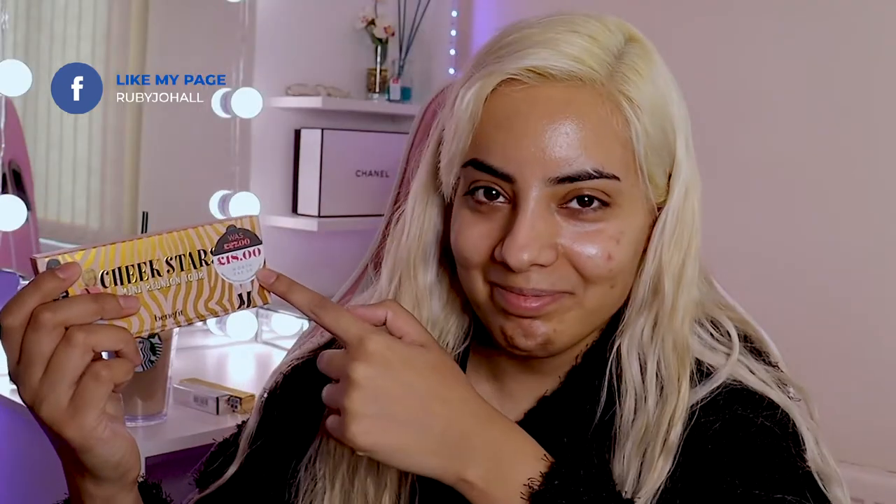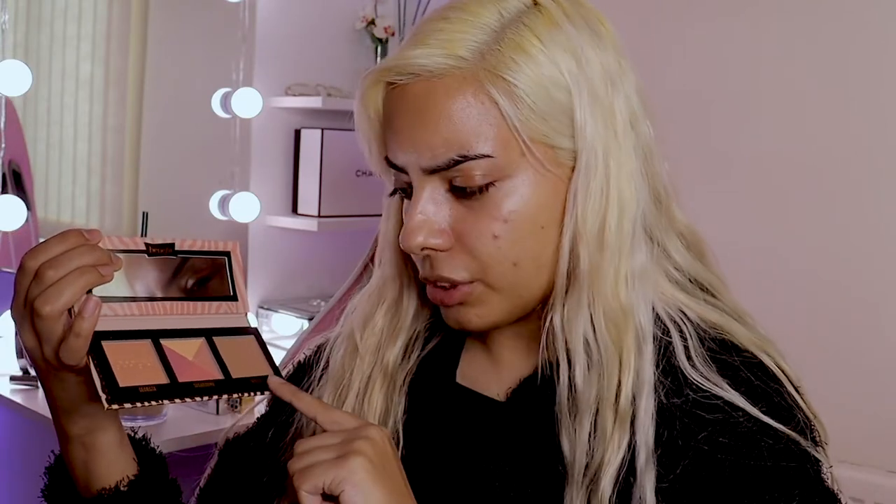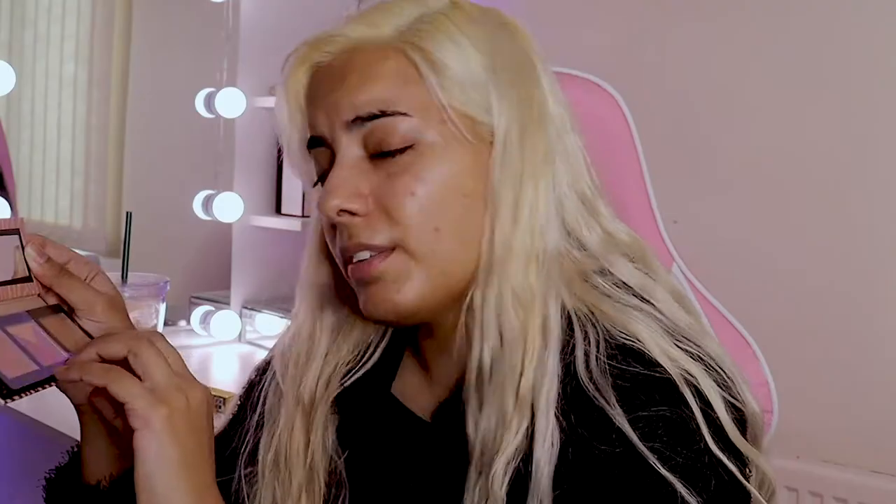So I got this Cheek Stars Mini Reunion Tour by Benefit. The packaging is so random — if I were to rate it out of 10 for packaging, I'd probably give it a one. In here we have blush — two blushes and one bronzer. I've never used this bronzer before but I've heard so much about it, so this was the perfect opportunity to try it out, especially at a discount.